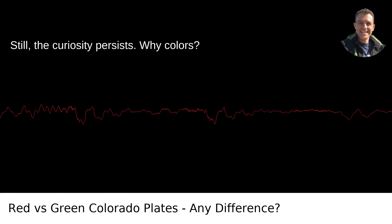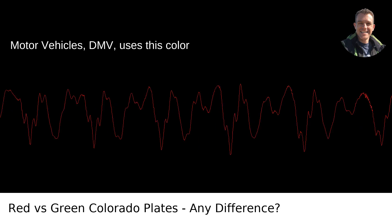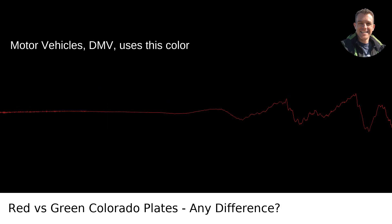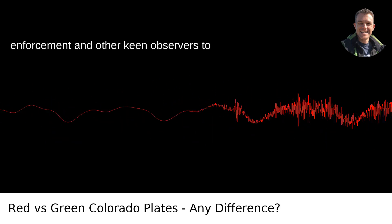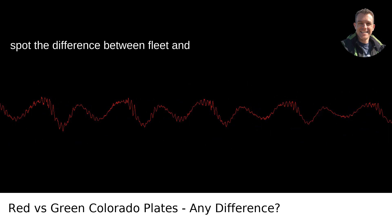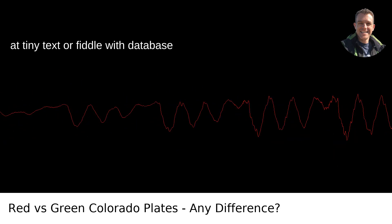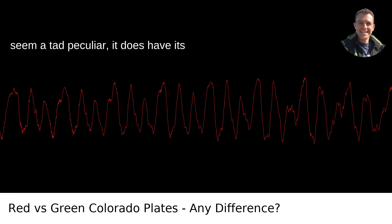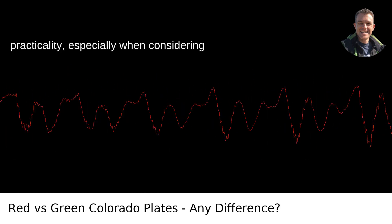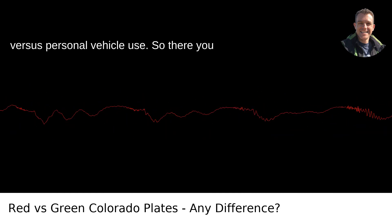Still, the curiosity persists — why colors? The Colorado Department of Revenue Division of Motor Vehicles, DMV, uses this color system as an at-a-glance tool for law enforcement and other keen observers to spot the difference between fleet and personal vehicles, without having to squint at tiny text or fiddle with database queries. While the color-coded system may seem a tad peculiar, it does have its practicality, especially when considering the logistical aspects of fleet management versus personal vehicle use.